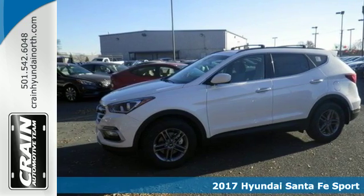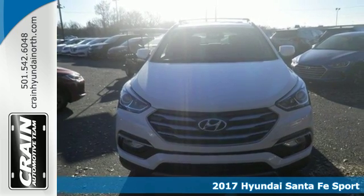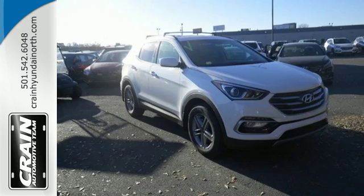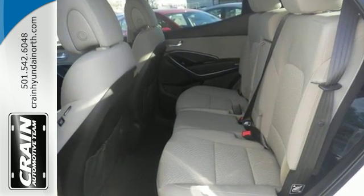Here's a 2017 Hyundai Santa Fe Sport. This Santa Fe Sport is designed for your epic weekend adventures. It holds up to 5, has cargo room galore and great towing capabilities, so there's no need to decide what you have to leave behind.